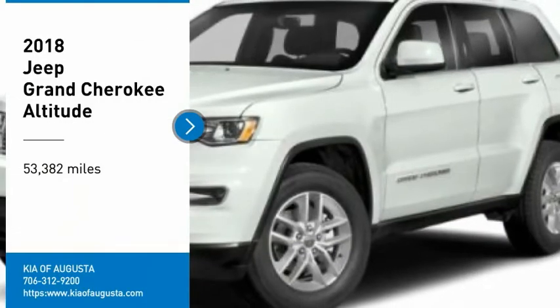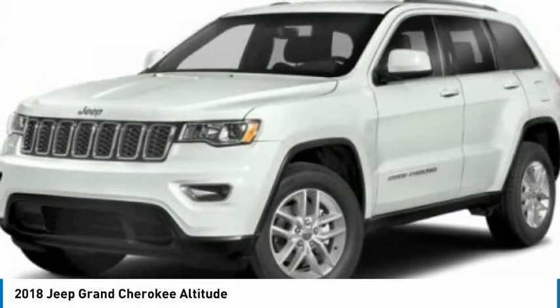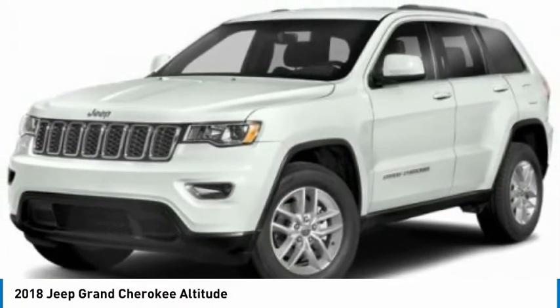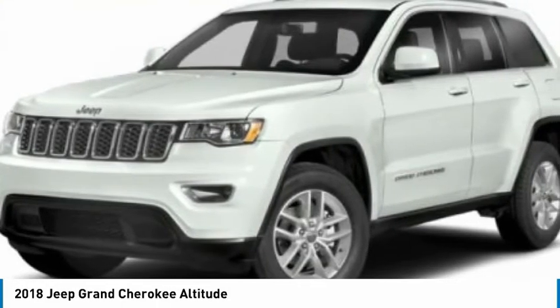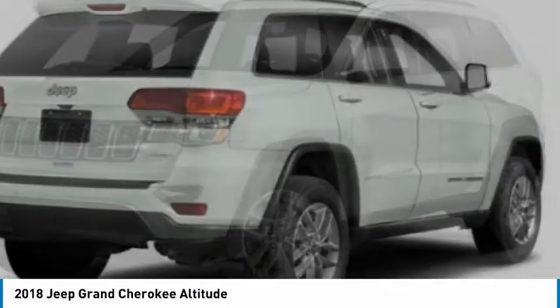Take a ride in the 2018 Grand Cherokee. The Jeep Grand Cherokee offers superior off-road capability comparable to that of the upscale Land Rover LR3. This makes the Grand Cherokee a fine choice for families who venture off-road or vacation in the mountains or other remote areas.